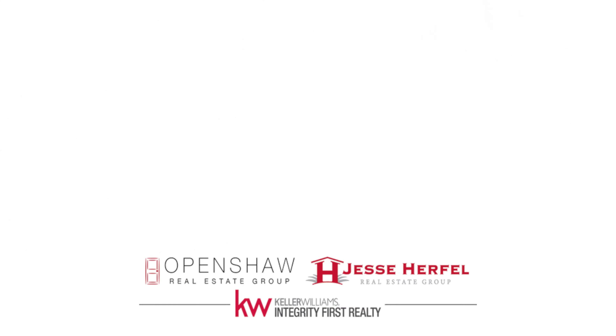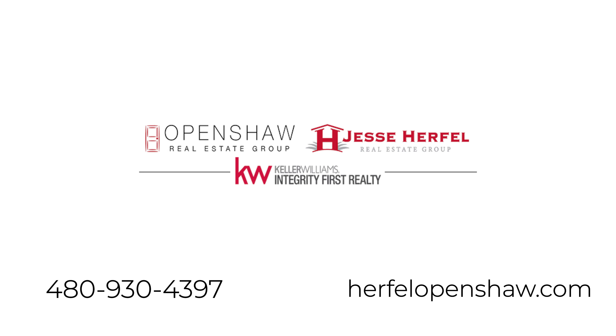To find out more about this home or what we do differently to market homes in your neighborhood, give us a call at 480-930-4397. Thanks guys, see you next time!